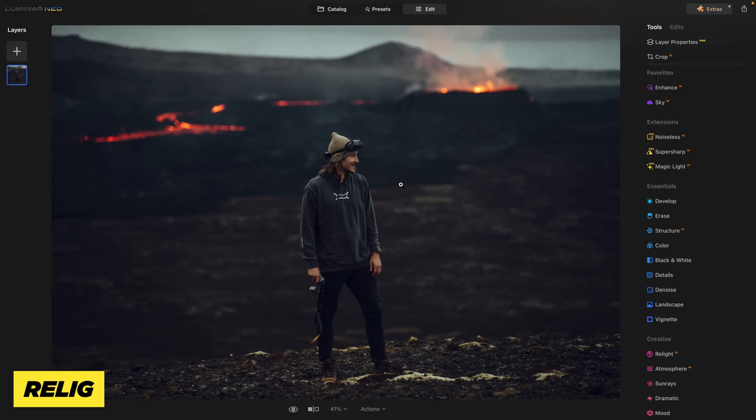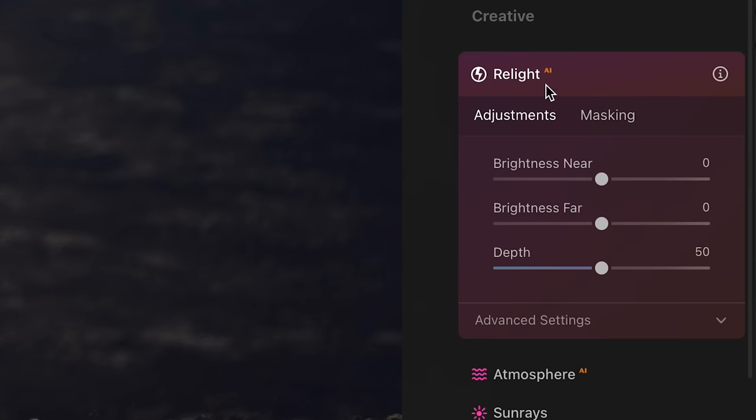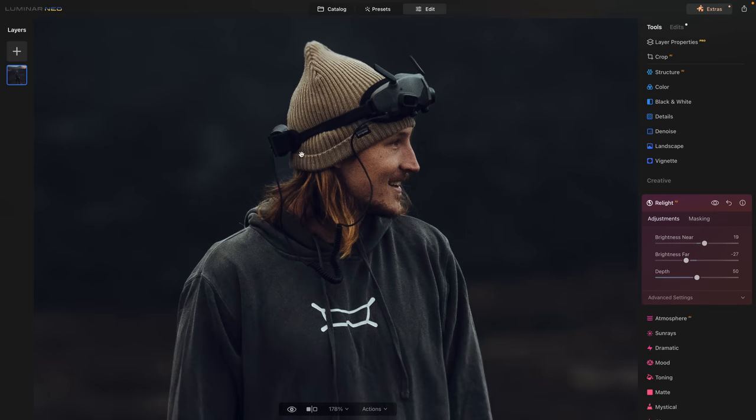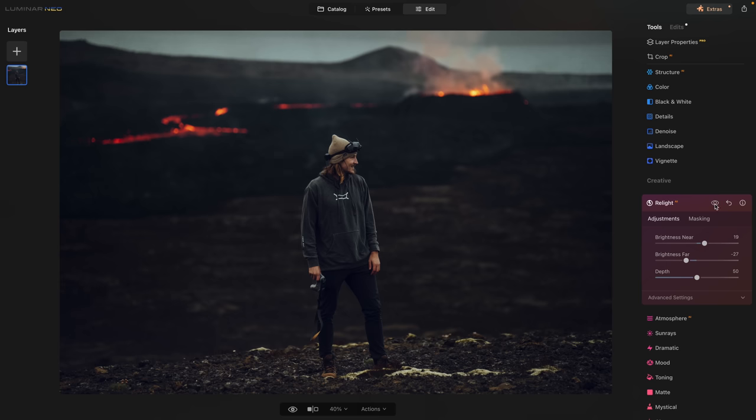Next I want to show you another really cool feature called Relight, which is basically how you select depth in your photos. Here I'm standing in front of the volcano. I come down to Relight AI and it's going to detect all the places that are near the camera and that are far away. If I want to bring the stuff that's near up, I do that — or I can bring it down. You're not going to go 100%, just slightly. I'll bring near up a little bit, then bring the brightness far down. You can also adjust these masks — they're not perfect, but you can grab the brush and make them perfect. Just with that one tool you can see a real difference.